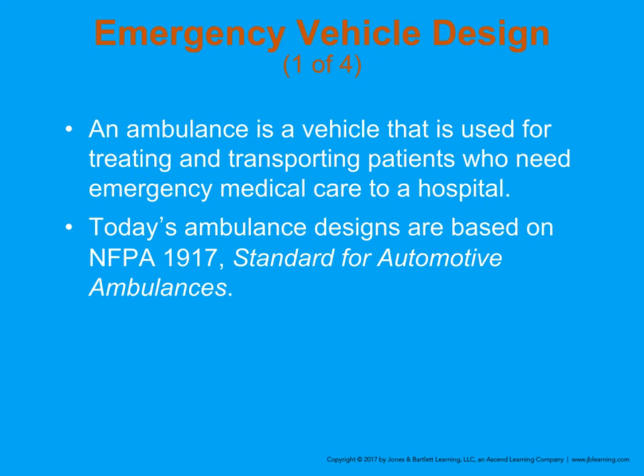By definition, an emergency vehicle is any vehicle used for treating and transporting patients in need of emergency care to the hospital. This is governed by NFPA Standard 1917. NFPA stands for the National Fire Protection Association, the governing agency that sets guidelines and standards for the fire service, and they also have a lot of influence over standards for ambulance care and some private sector EMS agencies.